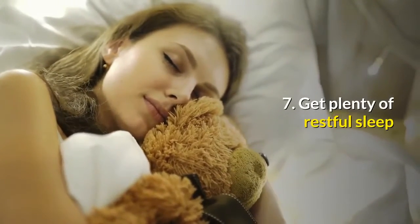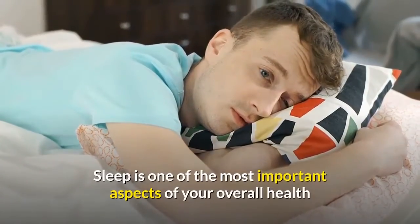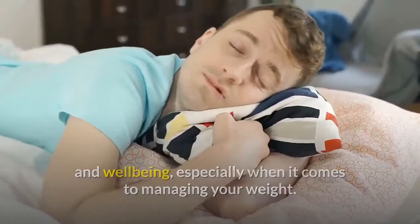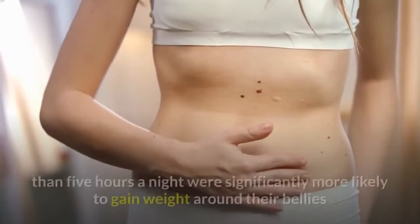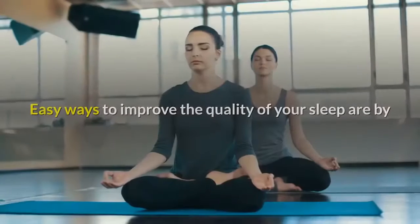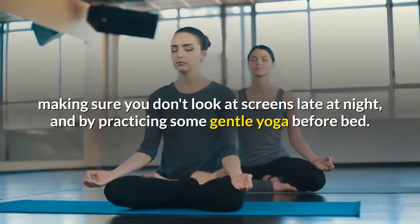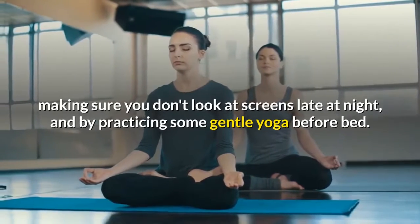Tip 7: Get plenty of restful sleep. Sleep is one of the most important aspects of your overall health and well-being, especially when it comes to managing your weight. In one 16-year study, women who slept for less than 5 hours a night were significantly more likely to gain weight around their bellies than those who slept seven hours or more. Easy ways to improve sleep quality include avoiding screens late at night and practicing some gentle yoga before bed.